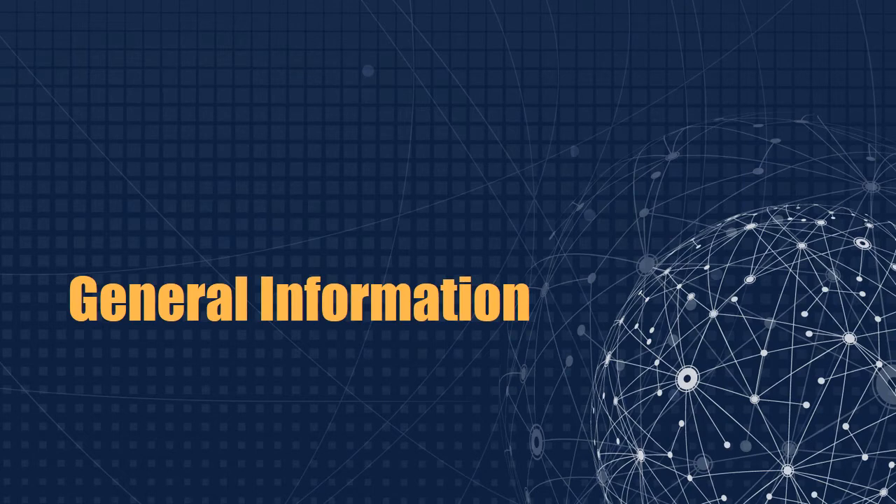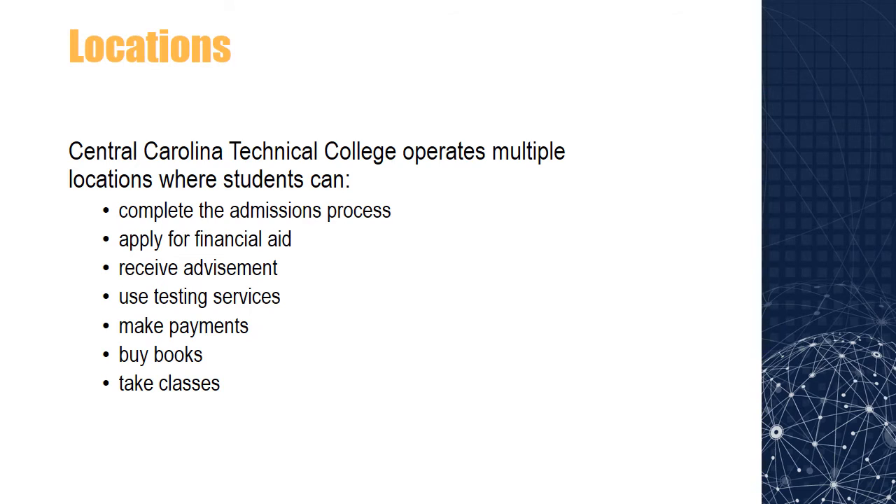Let's get started with some general information about the college. Central Carolina operates multiple locations in Sumter, Lee, Clarendon, and Kershaw counties. At these locations, students can complete the admissions process, apply for financial aid, receive advisement, use testing services, make payments, buy books, take classes, and more.